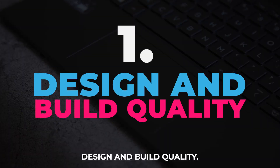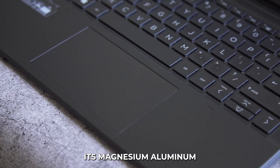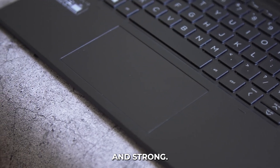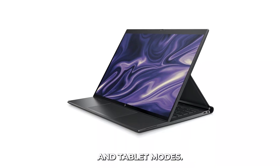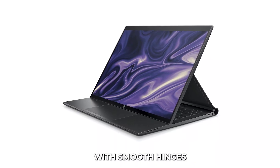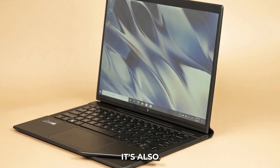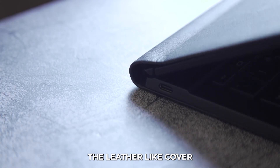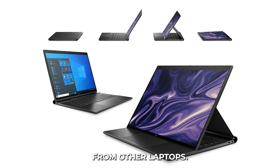Design and Build Quality: The HP Elite Folio has a modern and stylish design. Its magnesium-aluminum body is both light and strong. The two-in-one design lets you easily switch between laptop and tablet modes. The laptop is well-made, with smooth hinges and high-quality materials. It's not just an amazing laptop — it's also a stylish accessory. The leather-like cover gives it a luxurious feel and helps it stand out from other laptops.